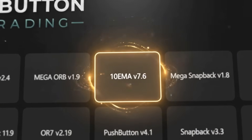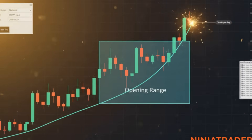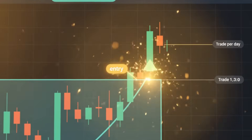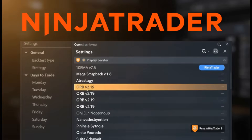And now, for the first time ever, you can try one completely free for 14 days. Our opening range breakout bot is designed to capture explosive momentum moves right from the market open. It runs automatically inside NinjaTrader 8 using real-time data feeds.